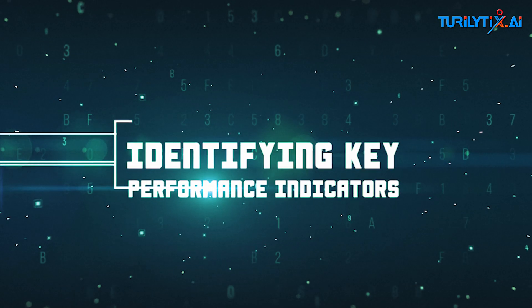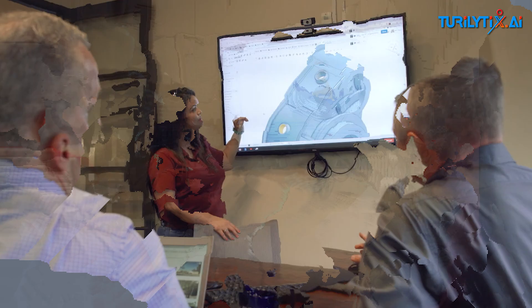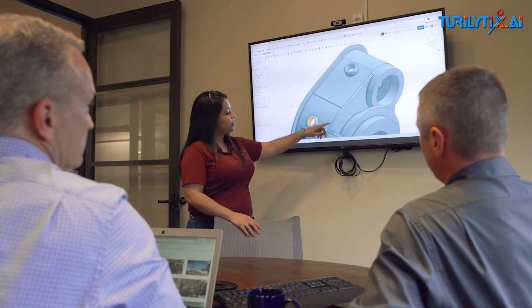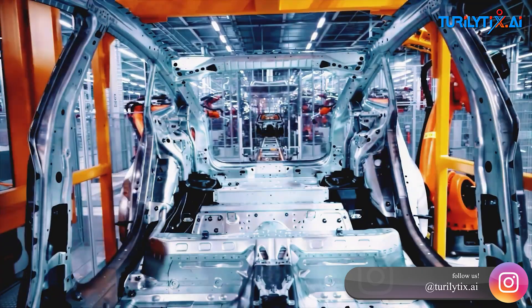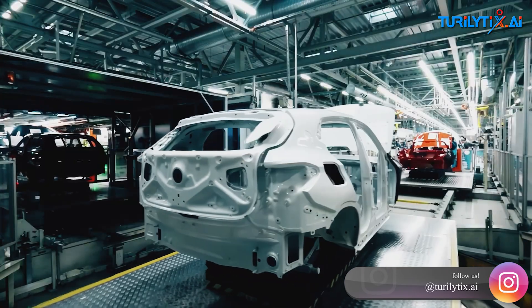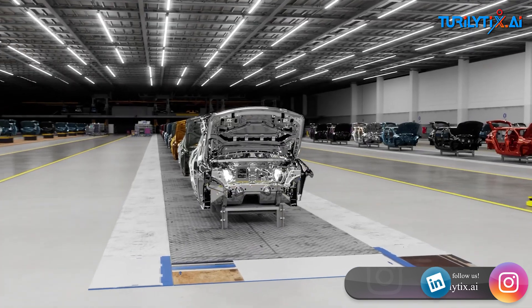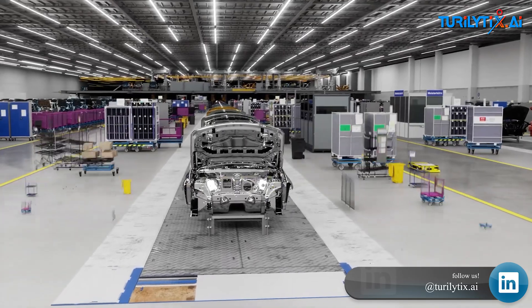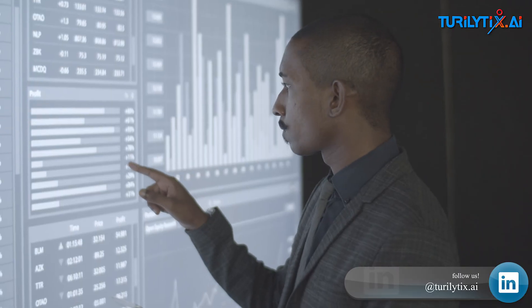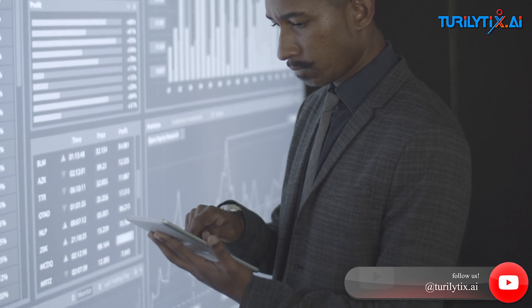Identifying Key Performance Indicators. AI algorithms can analyze historical and real-time data to identify the most critical key performance indicators for manufacturing operations. By analyzing patterns, correlations, and anomalies, AI can prioritize data that directly impacts productivity, quality assurance, maintenance, and resource utilization. This focused approach ensures that only vital data is collected, minimizing unnecessary costs.